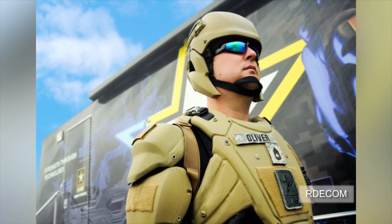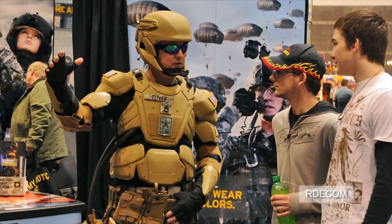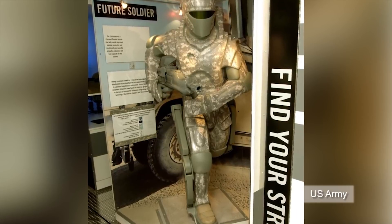Like all good superheroes, however, TALOS has a weakness: it currently needs a heavy hydraulic pump or battery to help operate all the high-tech equipment.